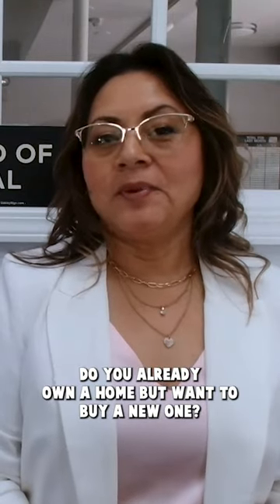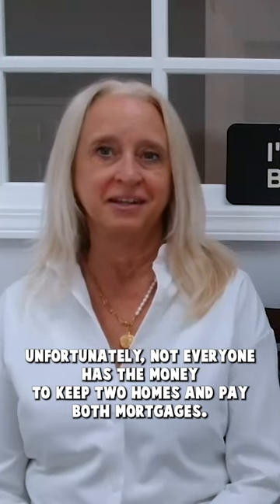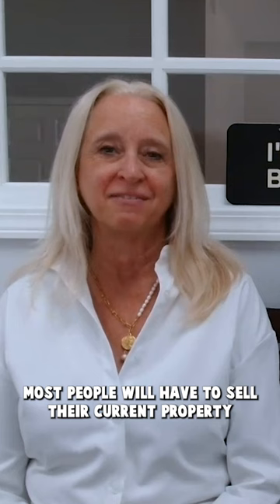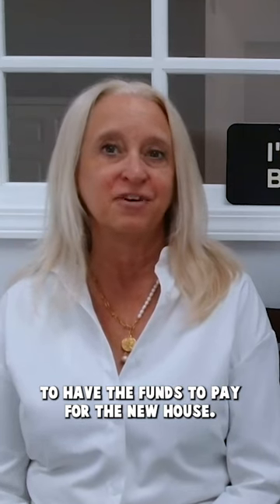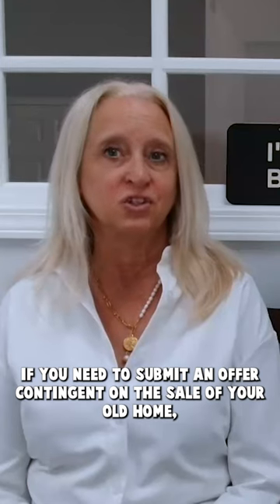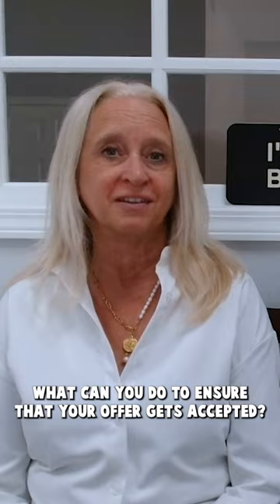Do you already own a home but want to buy a new one? Unfortunately, not everyone has the money to keep two homes and pay both mortgages. Most people will have to sell their current property to have the funds to pay for the new house. If you need to submit an offer contingent on the sale of your old home, what can you do to ensure that your offer gets accepted?